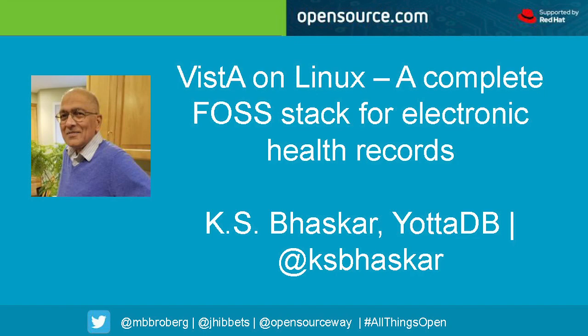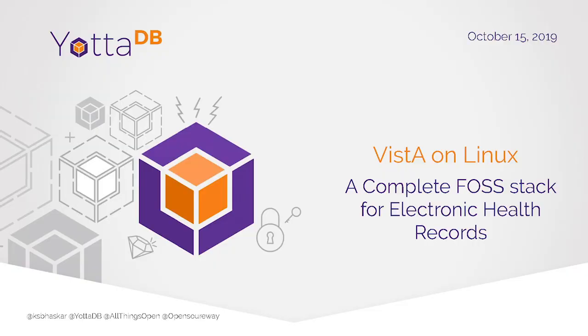I'm going to talk about some software that was actually developed by the government of the United States — something that's important and real. I'm going to talk about Vista on Linux. Vista is the software; it's a complete free and open source software stack for electronic health records.